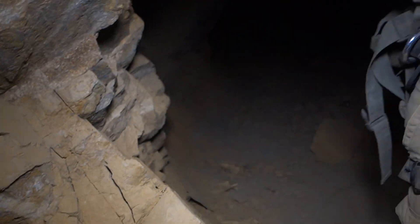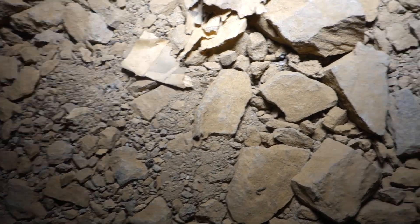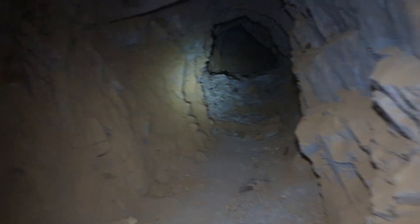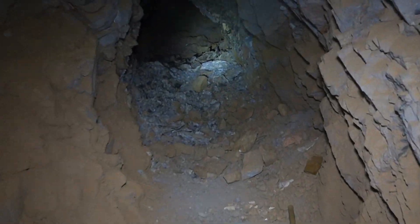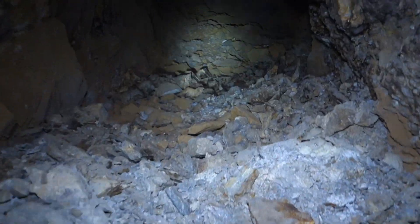I'm going to go check out the other drift down this way. It faces off at the end there. There's some more newspaper — I don't know if I'll be able to find a date on it, but I'm going to guess late 1940s like the other one. 1956. And that looks like the face right there.